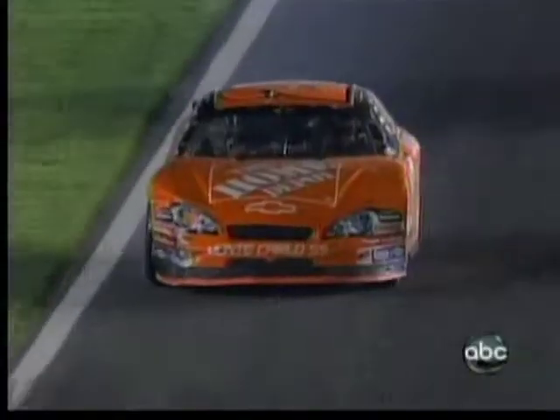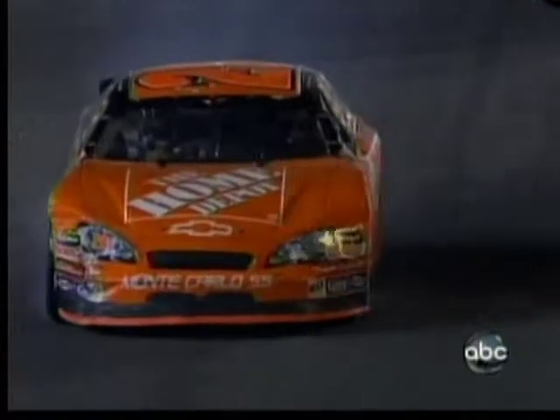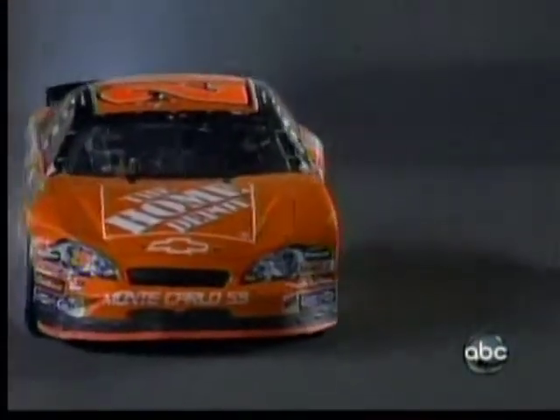You can see him shaking his head right now with disgust, like he can't believe that happened. And Greg Zipidelli, his crew chief, is probably beating himself up too — because the crew chief is the only eyes Tony's got on the track when he's pitting.